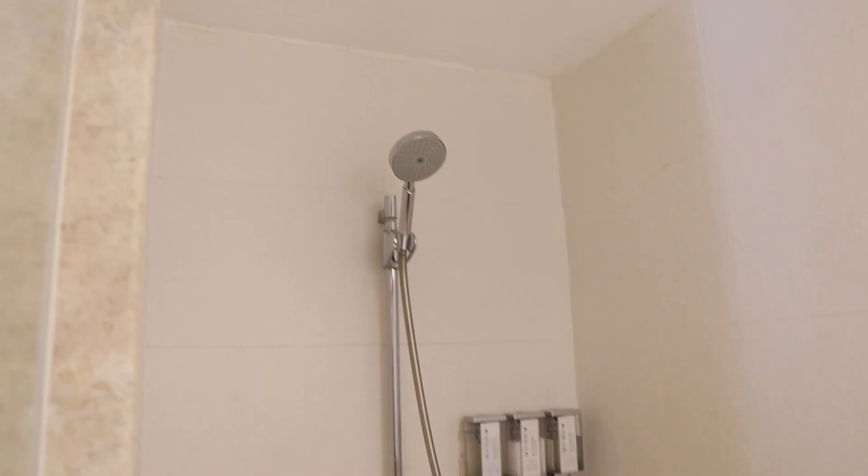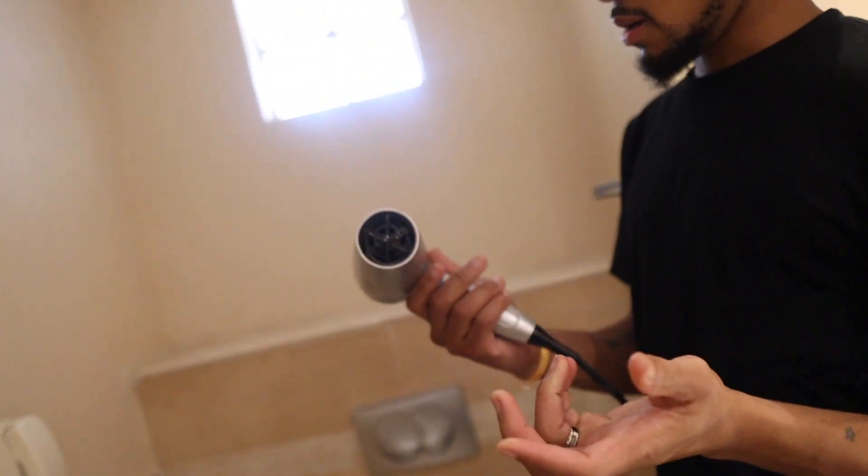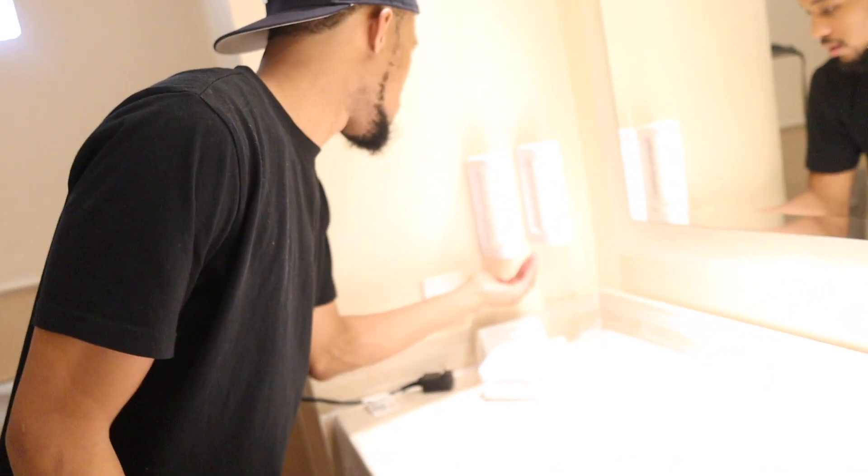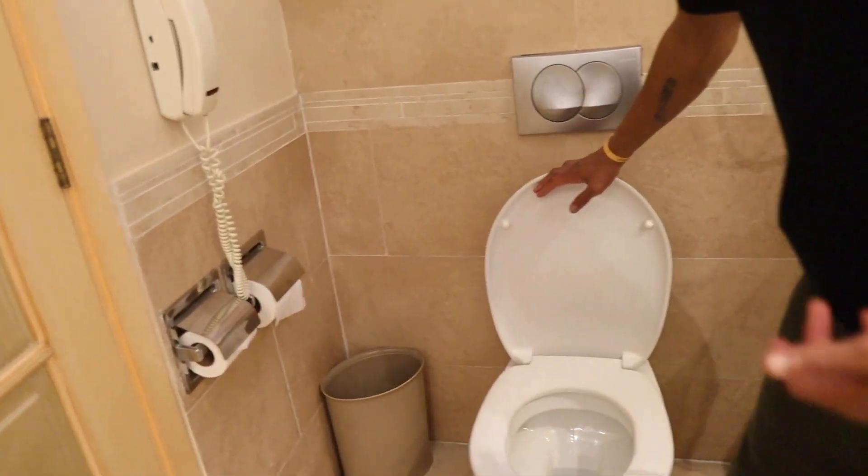We got the shower with the glass top — me and CeCe can't fit in there at the same time, it's small. We got the shower with the tub. CeCe needs to get her hair done, so we got a nice little hair blower — oh, it's not even plugged in. We got two toilet rolls so me and CeCe can take a poop at the same time. And right here we got the poop flush and the pee flush — it's a big difference, y'all will understand later.